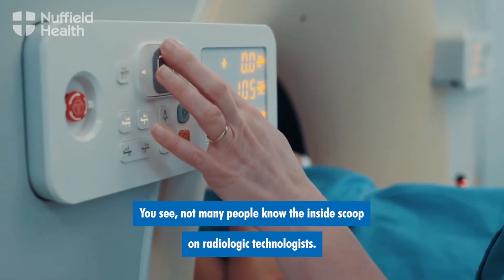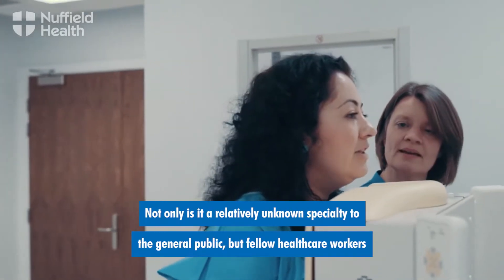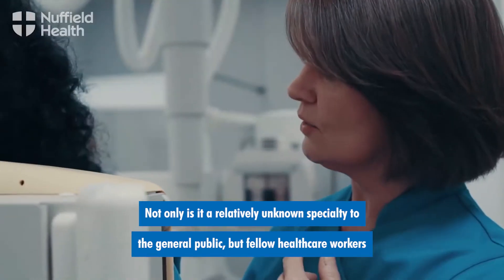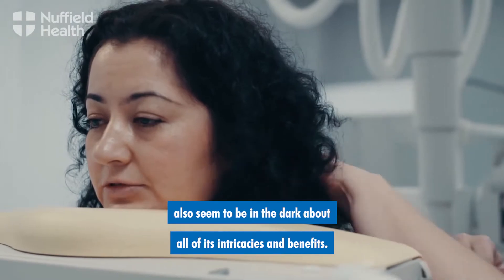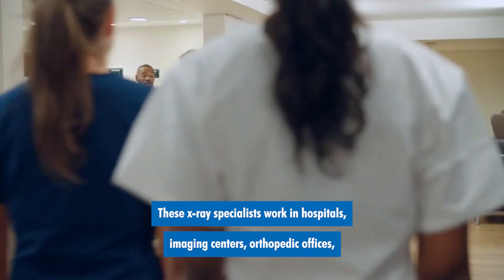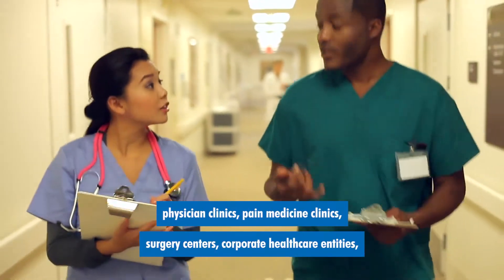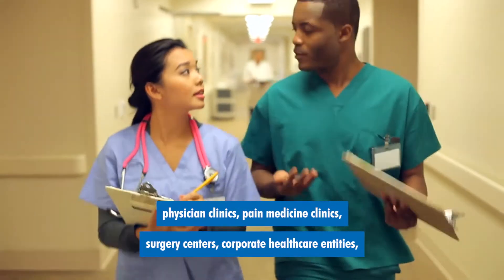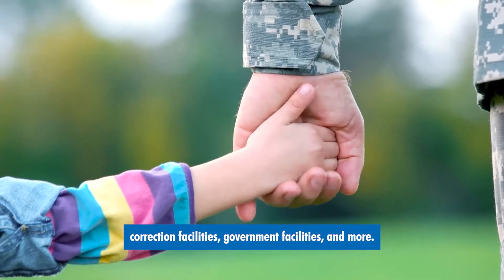Not many people know the inside scoop on radiologic technologists. Not only is it a relatively unknown specialty to the general public, but fellow healthcare workers also seem to be in the dark about all of its intricacies and benefits. These x-ray specialists work in hospitals, imaging centers, orthopedic offices, physician clinics, pain medicine clinics, surgery centers, corporate healthcare entities, correction facilities, government facilities, and more.